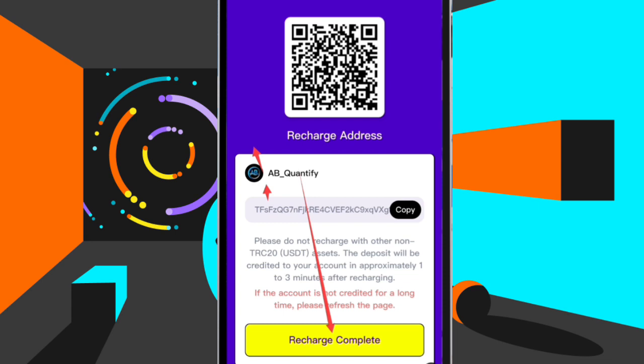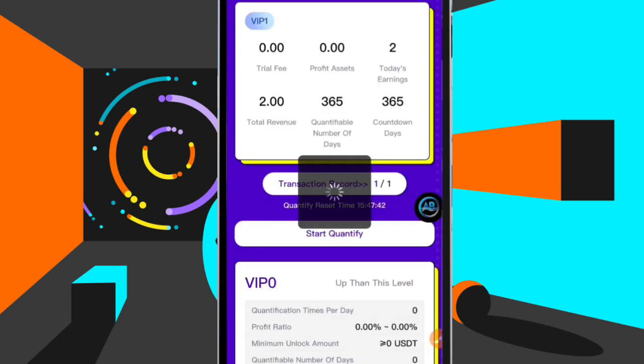If you need my help, join my group — the link is going to be in the description. Join the group and we are going to assist you on how to buy and sell the stablecoin called USDT. If you need help in this area, leave any other questions in the comment section.